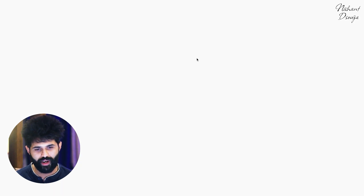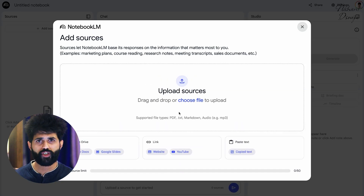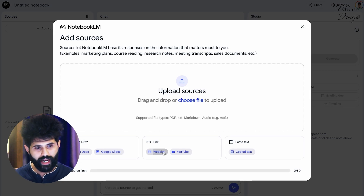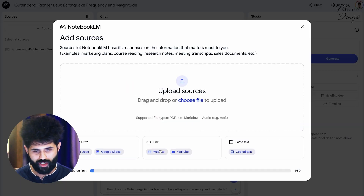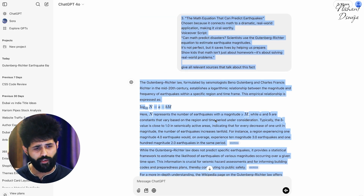So let's try Notebook LM. When you create your notebook, you can upload your sources — which could be Google Drive links, PDFs, links online whether it's websites or YouTube links, or even text you want to copy-paste from an article or blog. Here's an example: I was doing some research on the Gutenberg-Richter equation for a script on earthquakes. I've shared a Wikipedia link, another online source, a PDF, and some information I got from GPT.